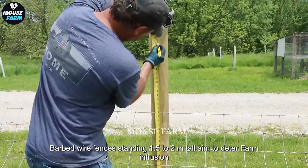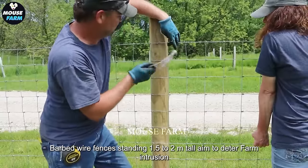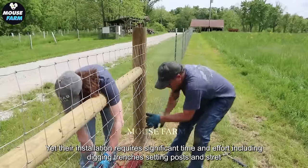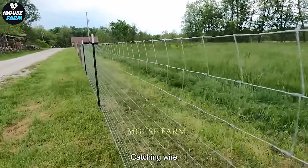Barbed wire fences, standing 1.5 to 2 meters tall, aim to deter farm intrusion, yet their installation requires significant time and effort, including digging trenches, setting posts, and stretching wire.